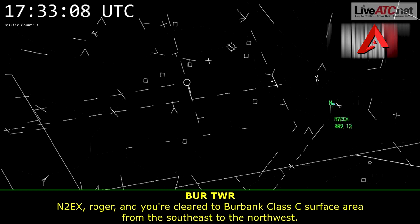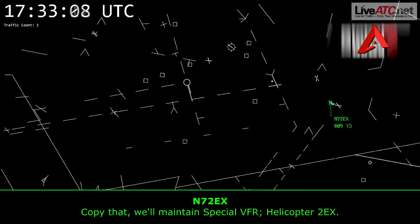Number 2 Echo X-ray, roger — you're cleared through Burbank Class Charlie surface area from the southeast to the northwest. Copy that. We'll maintain special VFR, helicopter 2 Echo X-ray.